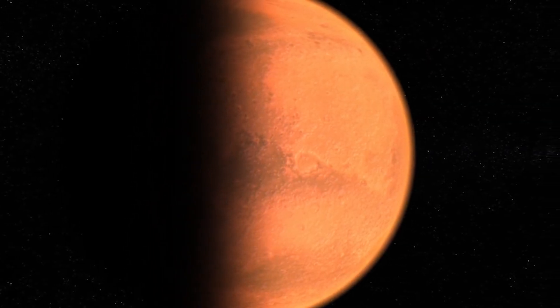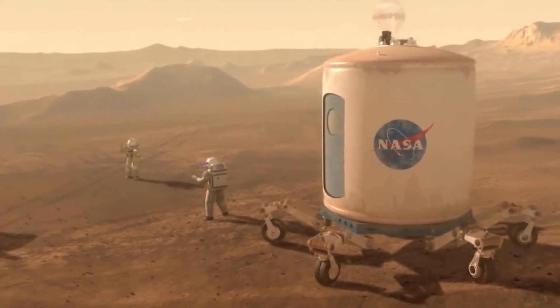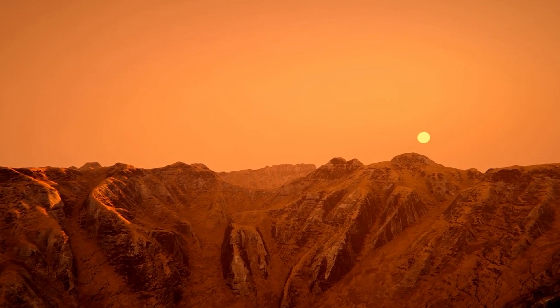NASA has been looking for signs of life on the Red Planet. Multiple observations have been made by rovers sent to Mars. Scientists believe that Mars could bear the signatures of microbes, which is a possible indication that life could exist on Mars.